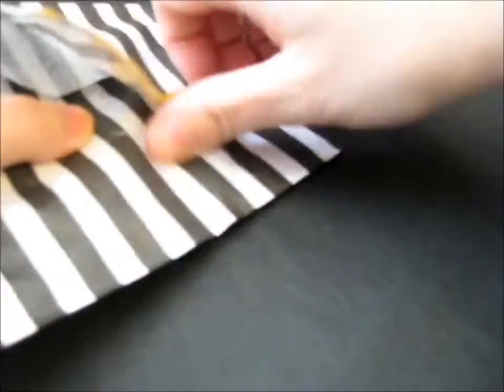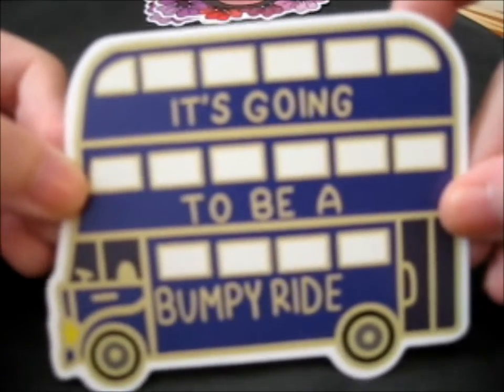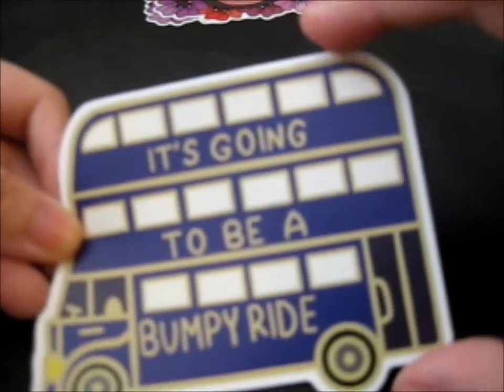So here we have some stickers — here's two Gigi stickers and one night bus sticker. It's pretty big actually.